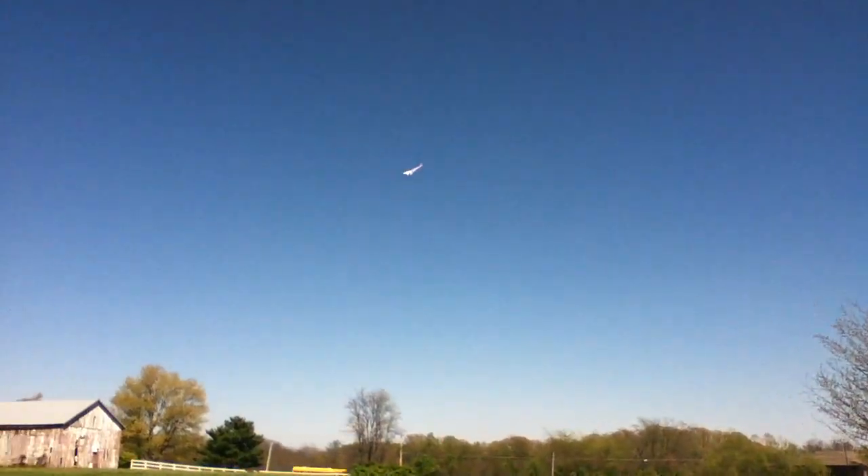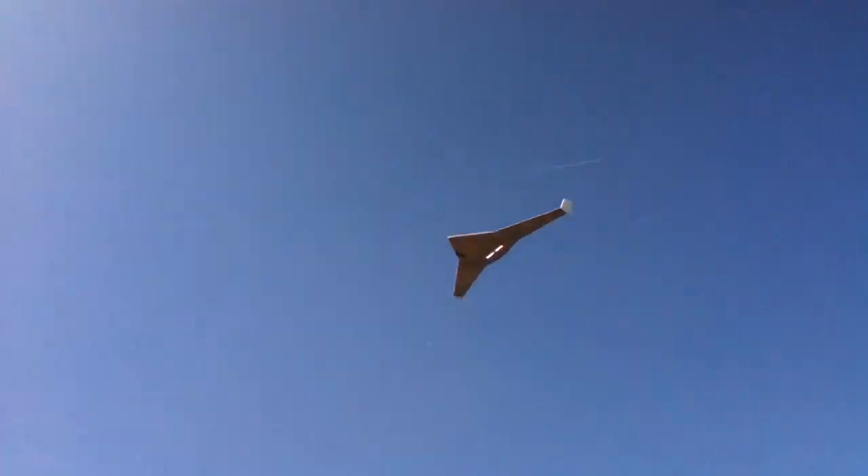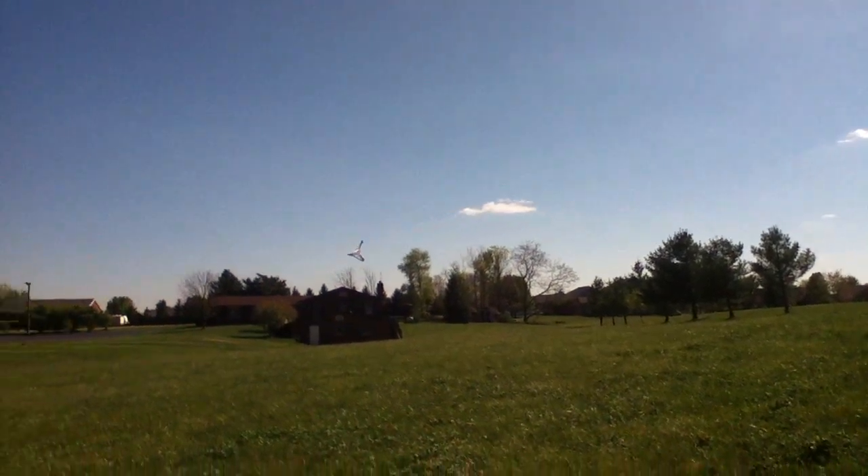Not bad at all. The wind's blowing it around a little bit, but it's not so boring.